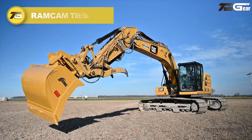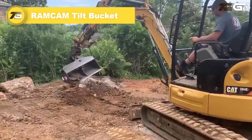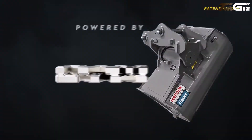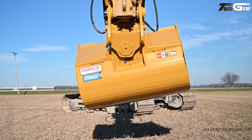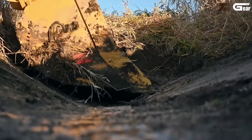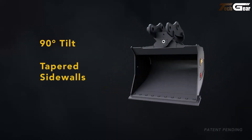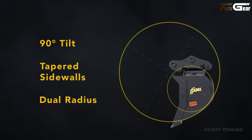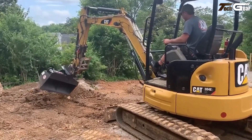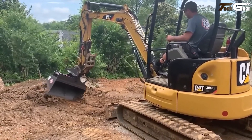The Ramcam tilt bucket is a standout smart excavator attachment that adds serious precision and flexibility to routine digging and finishing tasks. Powered by Ramcam drivetrain technology, this tilt bucket uses a hydraulically protected rotation system with splined pin torque transfer, giving operators a full 90-degree tilt range for shaping, grading, and ditch cleaning without repositioning the machine.